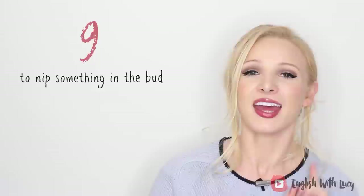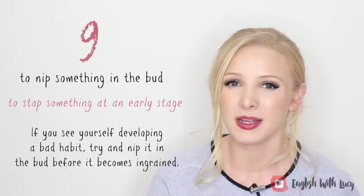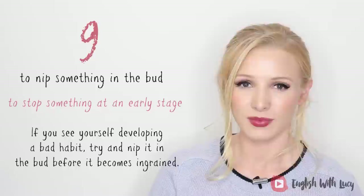And the next one — this is a really good one, I use this a lot: to nip something in the bud. This means to stop something at an early stage. For example: if you see yourself developing a bad habit, try and nip it in the bud before it becomes ingrained in your brain. I tried to do this, but I'm not always successful.